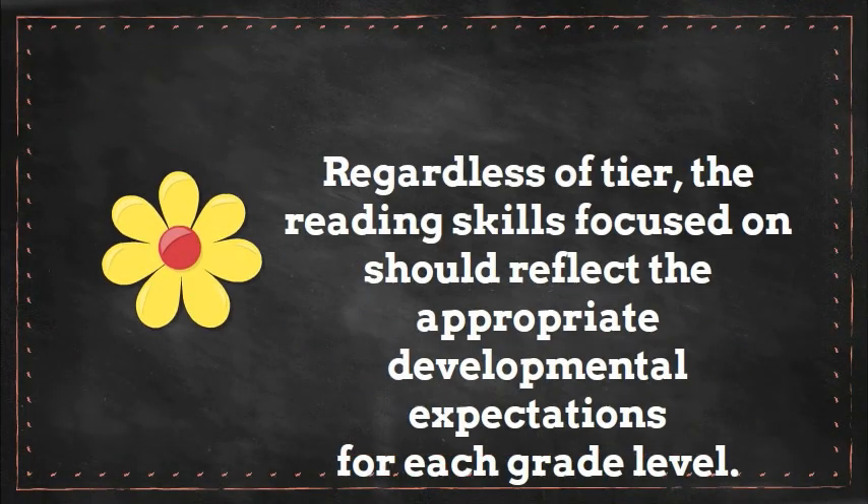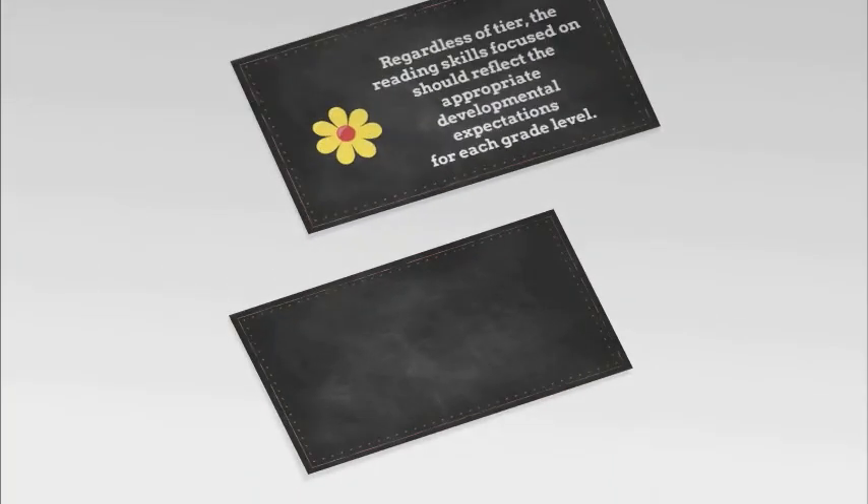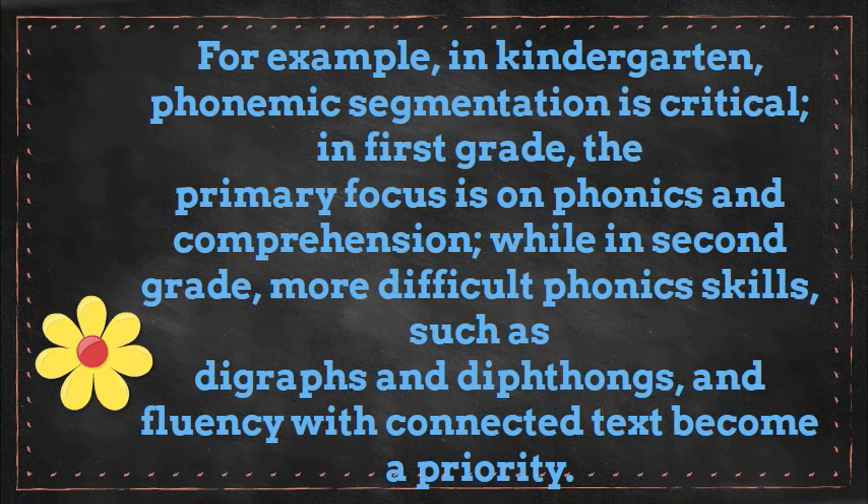Regardless of the tier, the reading skills focused on should reflect the appropriate developmental expectations for each grade level. For example, in kindergarten, phoneme segmentation is critical. In first grade, the primary focus is on phonics and comprehension, while in second grade, more difficult phonics skills such as digraphs and diphthongs and fluency with connected text become a priority.